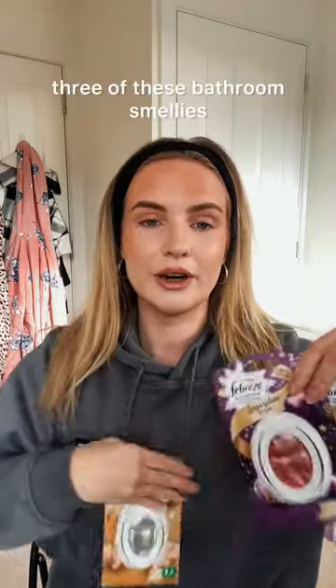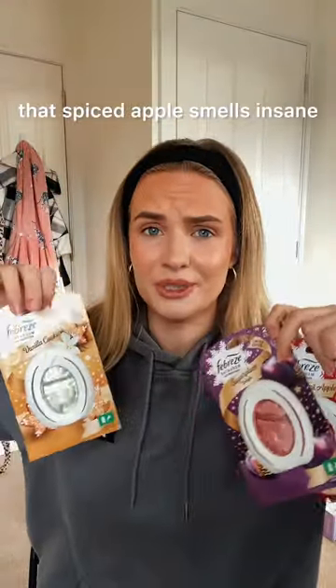From B&M, three of these bathroom smellies. Oh and they smell — that spiced apple smells insane. I want the whole house to smell like Christmas.